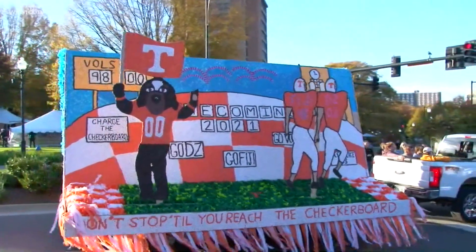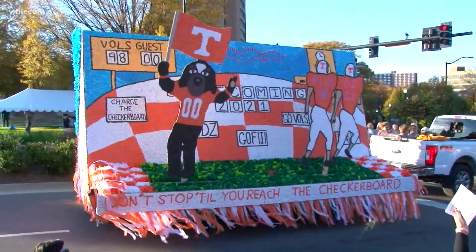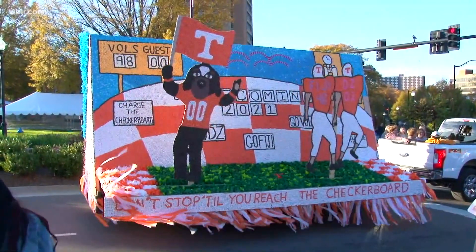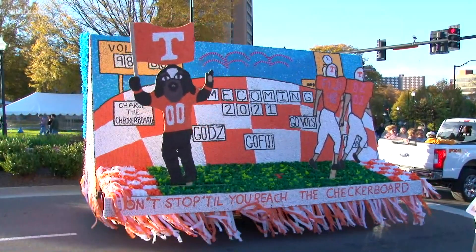This is Pi Beta Phi and Phi Kappa Tau. Look at the score on that one — is that 98 to nothing? That would be something! Charge the checkerboard — very nice.